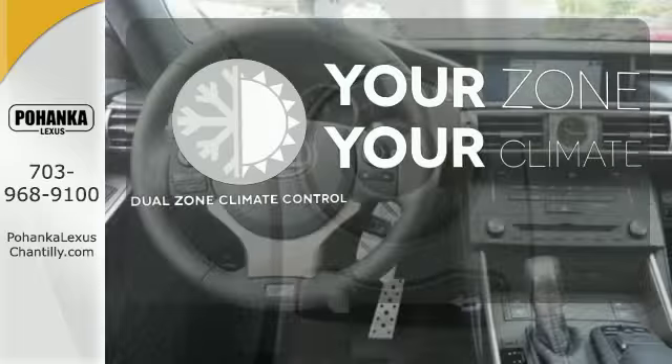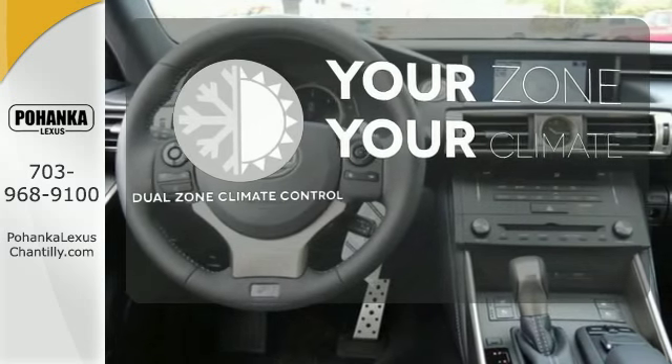It's too hot. It's too cold. Not anymore with Dual Zone Climate Control.